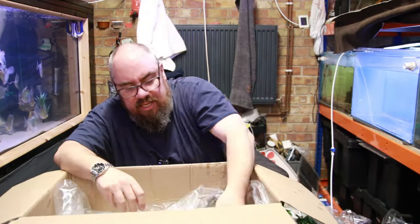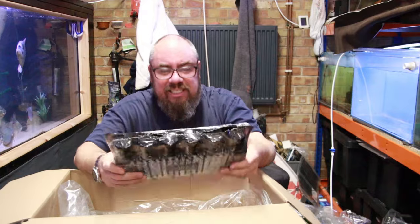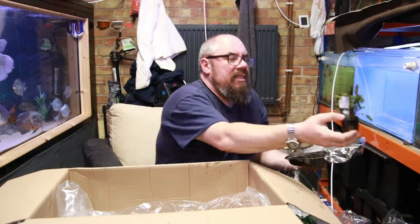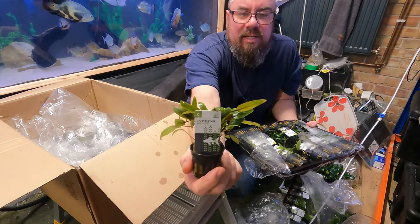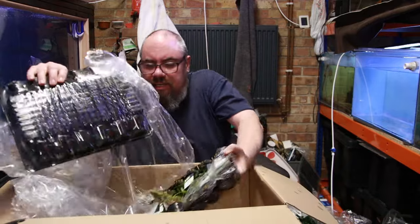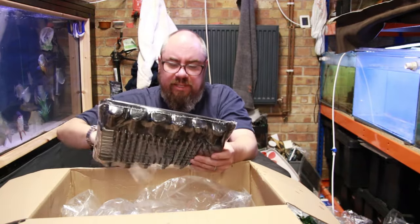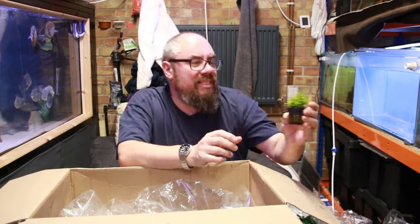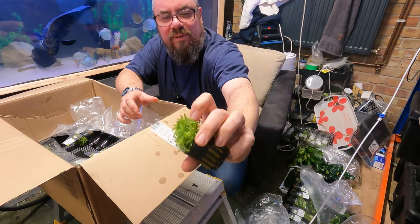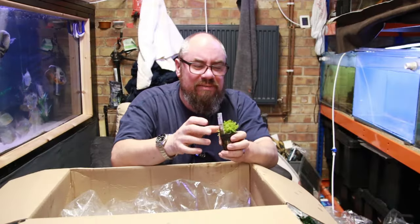Last couple of trays — we've got more crypts: Cryptocoryne Nevelli and Beckettii. Here's the Nevelli — a little bit smaller, narrower leaf. And the Beckettii — coloured stem on that one, a longer leaf, a bit broader. Looking good. And then last but not least — Pogostemon Helferi. Which is a cool little plant — look at the crinkle-cut leaves. I've kept this before, really liked it. I really like how it complements different scapes with different textures. It just feels slightly different, looks really good, stays quite compact. Can't wait to use that.